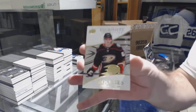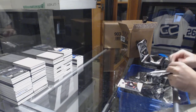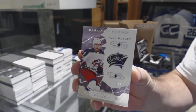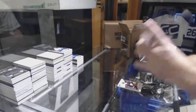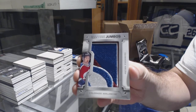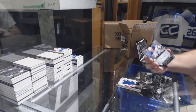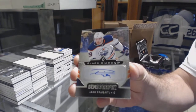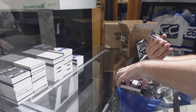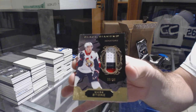We've got for the Anaheim Ducks, the $2.99, Troy Terry. For the Columbus Blue Jackets, 249, Artemi Panarin. For the Avalanche, Team Logo Jumbos, Peter Forsberg. For the Oilers, Team Logo Jumbos, Leon Draisaitl. For the Ottawa Senators, number 250, Patch of Mark Stone.